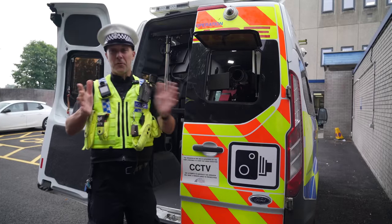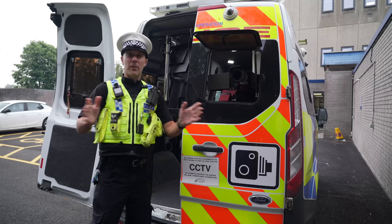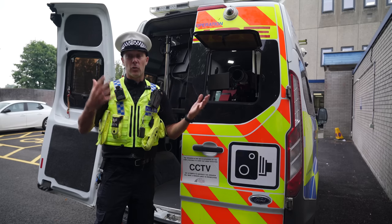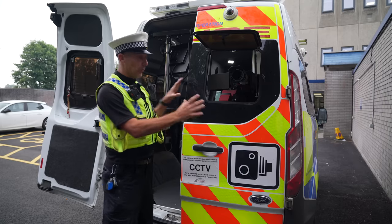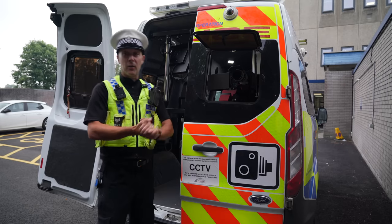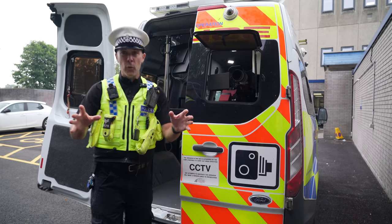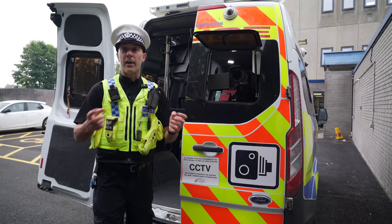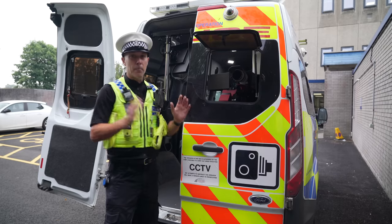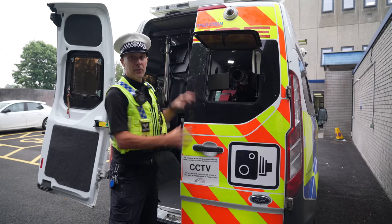Question three: are camera vans cash cows or revenue collectors? The van is massively marked and highly visible. There's nothing in law that says we have to mark up these vehicles or put out signs to tell you they're there — we could use a perfectly plain vehicle if we just wanted to collect revenue. What this van is about is slowing people down. Driving is a privilege, not a right. When you got your driving licence, you signed up to follow the rules — and speed limits are all about your safety on the road. So please stick to the speed limit, don't get caught, and everybody's happy.